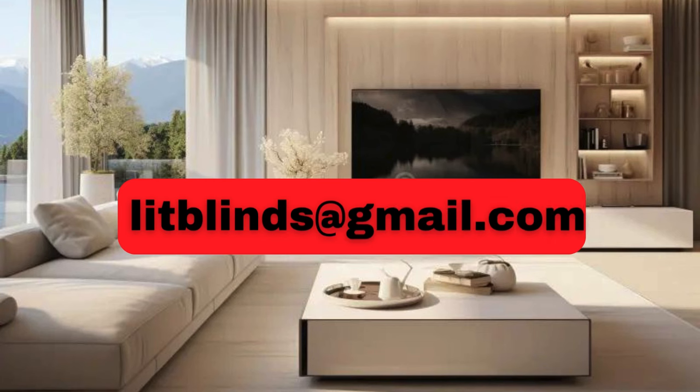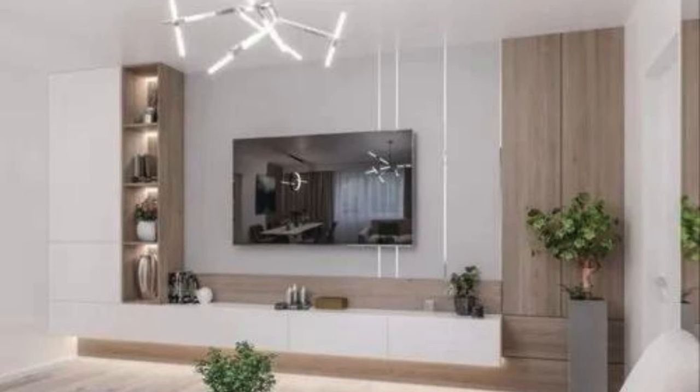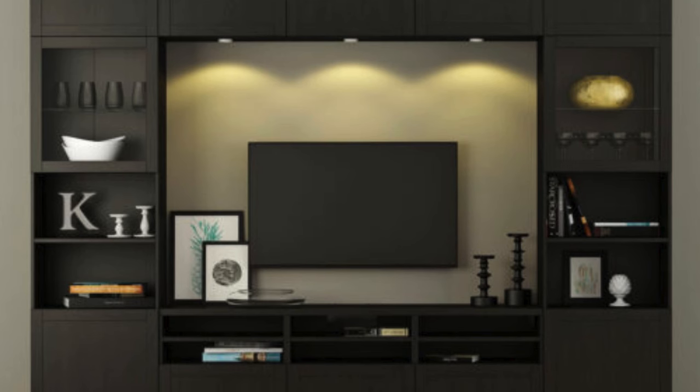Creating a stunning TV wall unit is about merging functionality with aesthetics, offering a design that complements the space while providing practical storage and display options. The fundamental aspects revolve around balance, proportion, and the utilization of available space. To start, consider the layout — whether you want a sleek, minimalist design or a more elaborate, multifunctional unit.